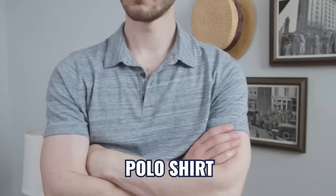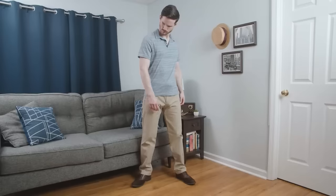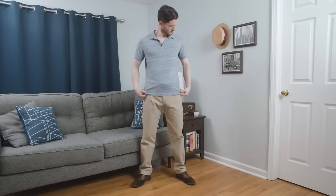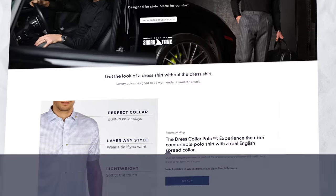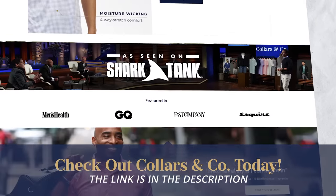Polos are generally not recommended for layering because most polos have weak collars. But if you like polos because they're short-sleeved and incredibly comfortable and you still want to layer and look good, check out Collars & Co., the sponsor of today's video.